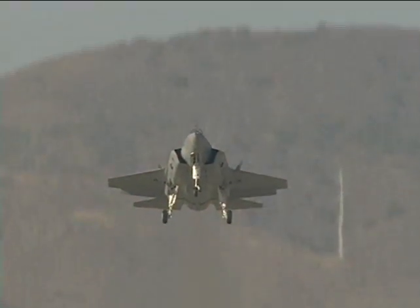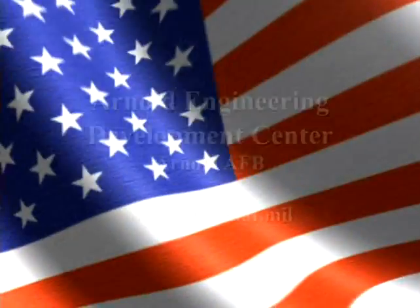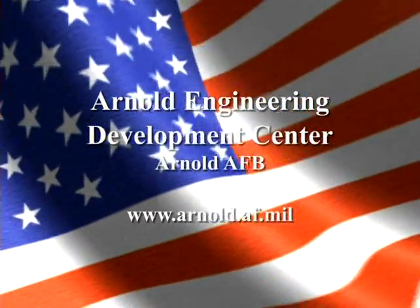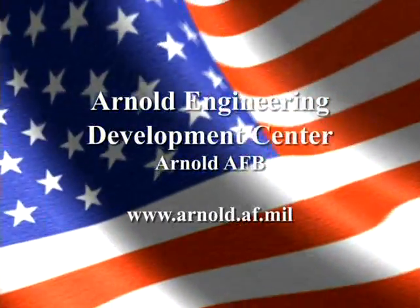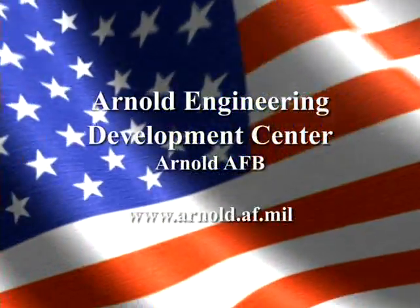AEDC's primary mission is to support America's warfighters and keep our Air Force second to none. For more information about AEDC, visit the center's website at www.arnold.af.mil.